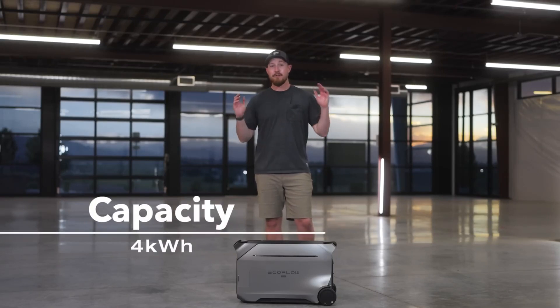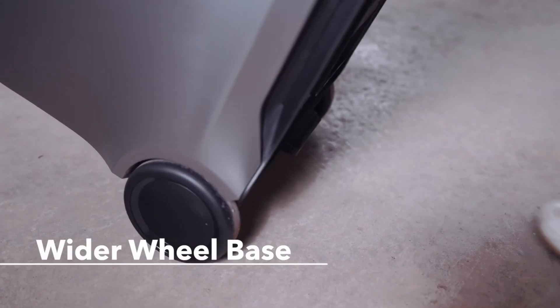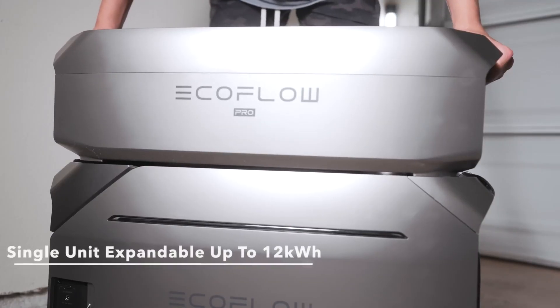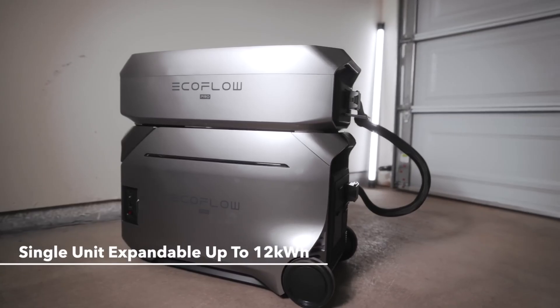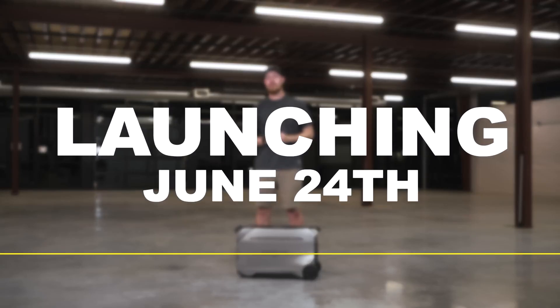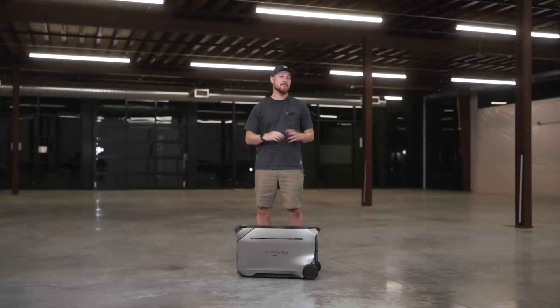This is the newest and almost the largest power station you can get — it's the largest all-in-one power station with the battery built in. It's got 4 kilowatts of battery storage, 4 kilowatts of power output, and a bunch of different outlets including 240-volt plug and power right out of the box. Definitely a good time to pick one up.